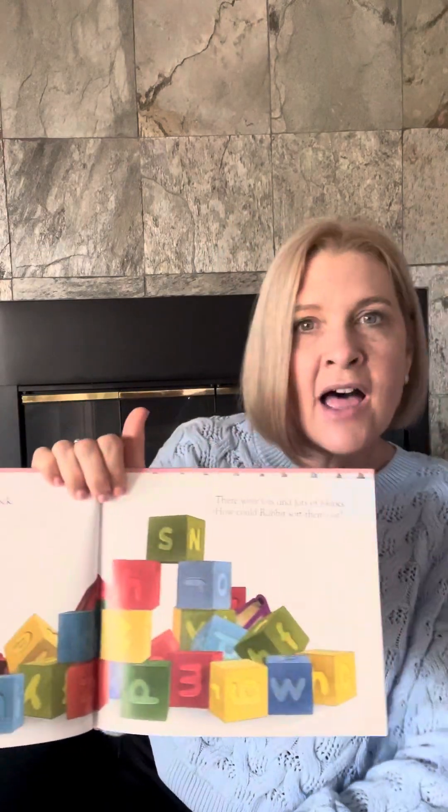There were lots and lots of blocks. How could Rabbit sort all the blocks out? He sorted them by color. First, he put all the red blocks together in a wall. Can you hear Grandma's clock? That's so funny — I'll leave it there. So he put all the red blocks together, then he put all the green blocks together, then he made a tower with the yellow blocks. And what did he find right over here in the middle of the blue blocks? He found the book he was looking for! He said, I will put all the blue blocks together and then I'll read my book.